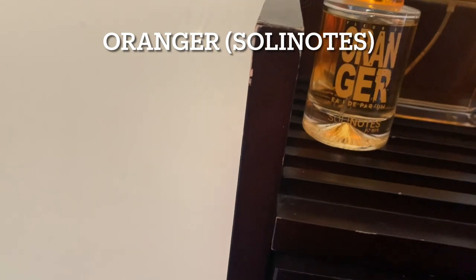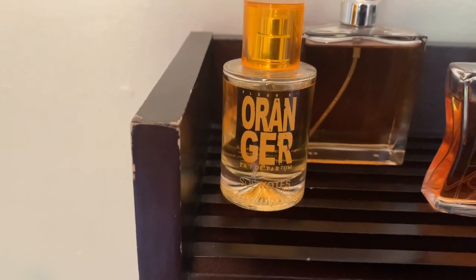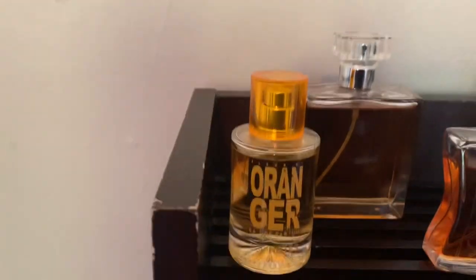Then I have Orangere Eau de Parfum by Soli Notes. I'm actually going to give this to my sister because she asked for it. Once I said it smells like orange peel, that really appealed to her and she was like, I want it.